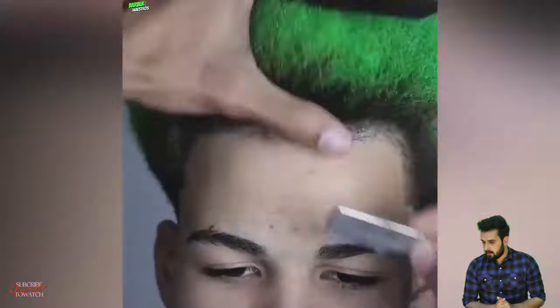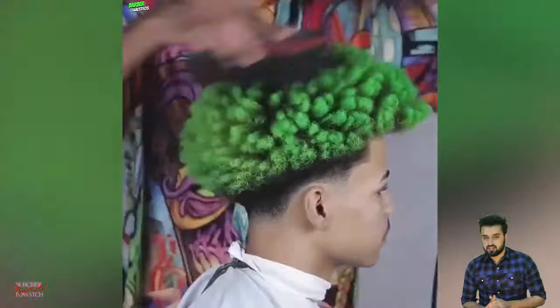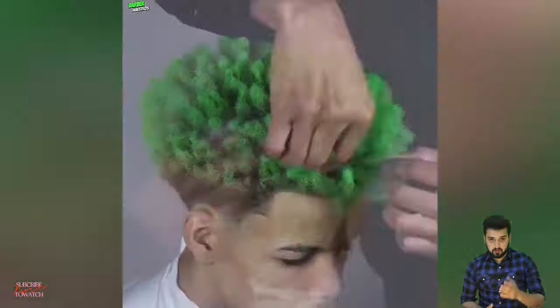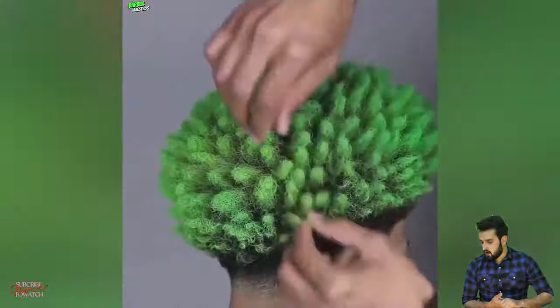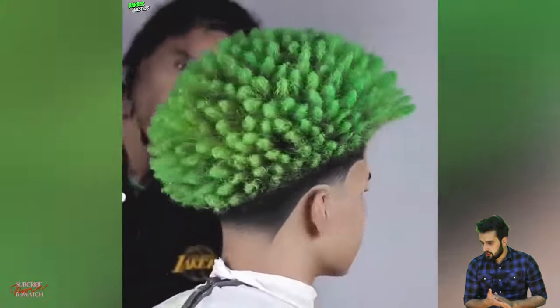All of these amazing haircut transformations feature the best barbers from around the world. I will mention all of these barbers in the description box, so don't forget to visit them and enjoy your day.